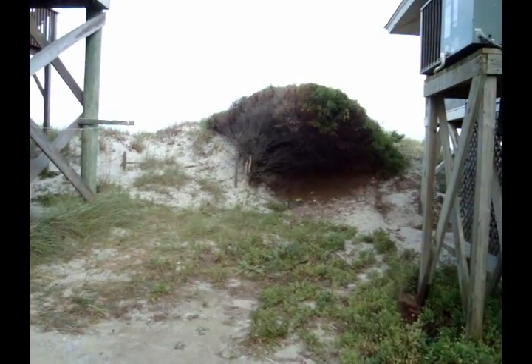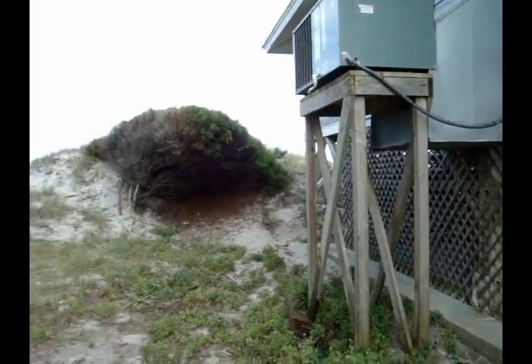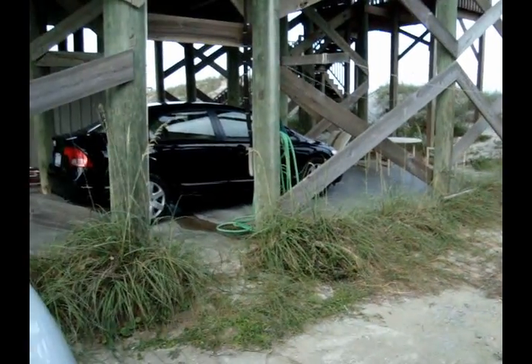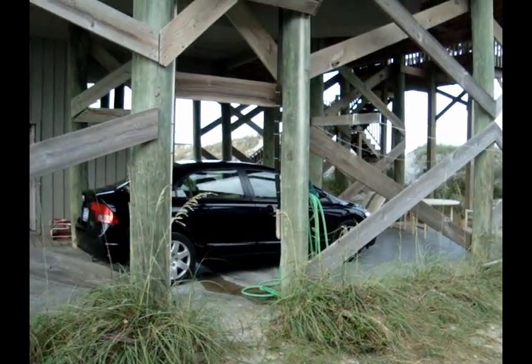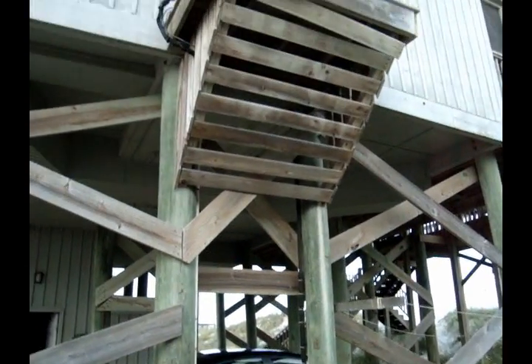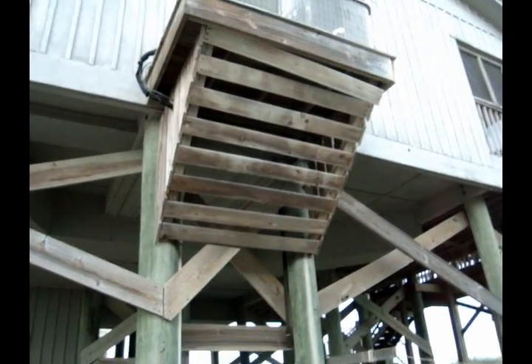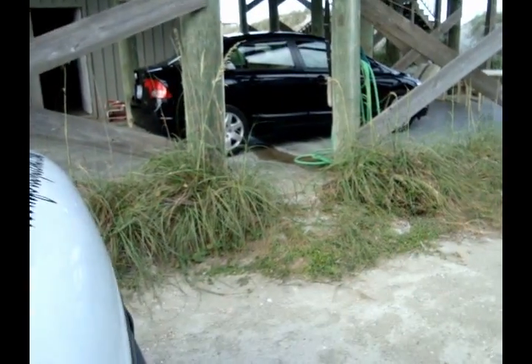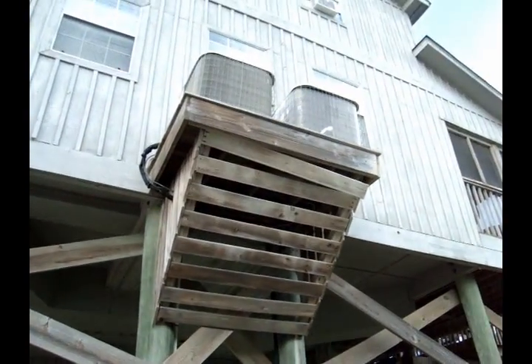We're down here at the beach in Pawleys Island about to look at a unit. You can see units on a platform there — this is the house I'm working on. The unit is only about 25 feet up in the air. Crazy. I have a good view of the ocean from up there, but go ahead and get up there and check it out.